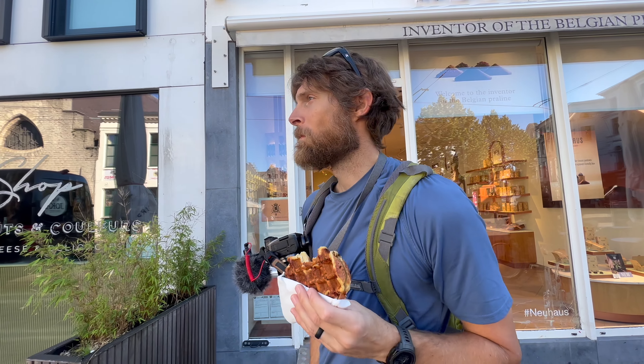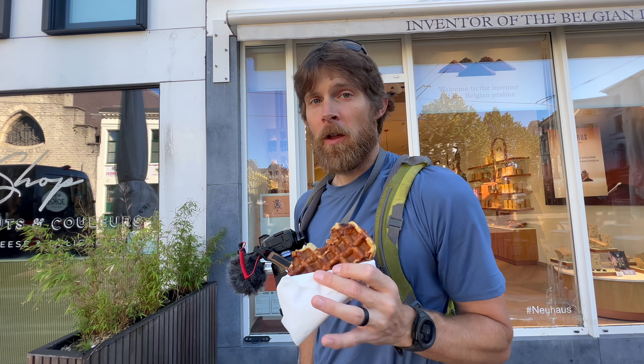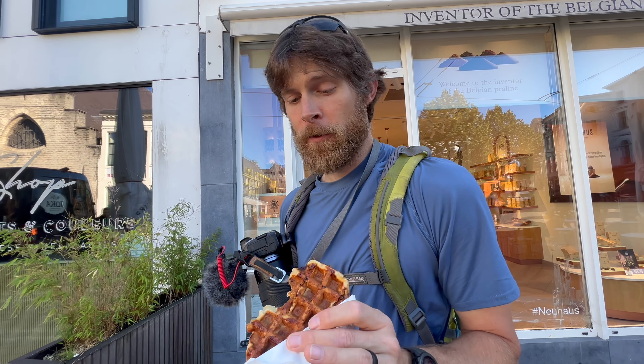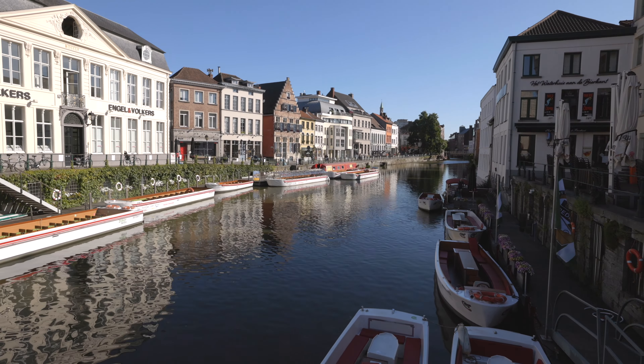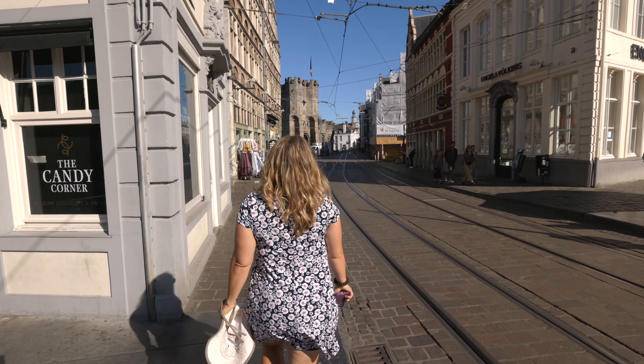We tried a plain waffle. Wow, a lot sweeter than I expected, but it's really good. Do you have the sugar crystals? All right, we're outside of Gravensteen Castle, which we've heard from other people we need to pay to go in.